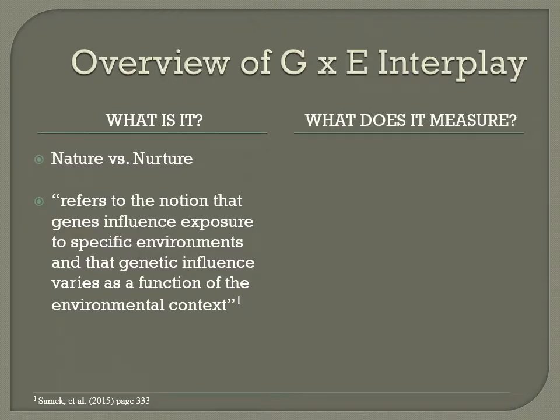Researchers measure gene-environment interplay using several quantitative concepts. The first concept is gene-environment correlations, under which three categories exist: passive, evocative, and active.